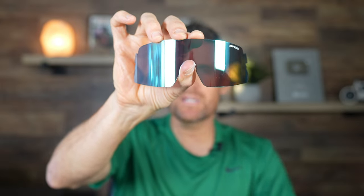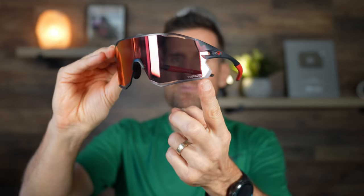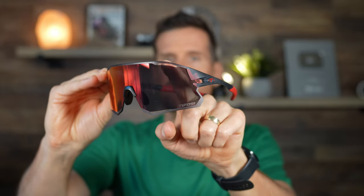There is also a Rail XC lens now available, which has a bit of a modified shape compared to the traditional Rail lens. There's also the Rail Race glasses, which have a laser etching for a more technical look and vents that allow for better airflow.